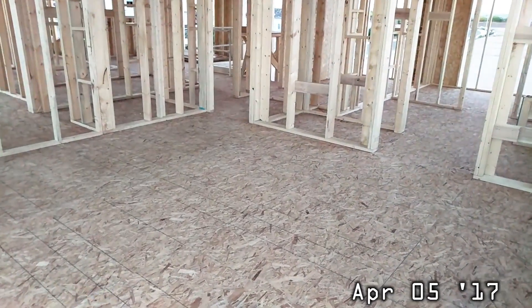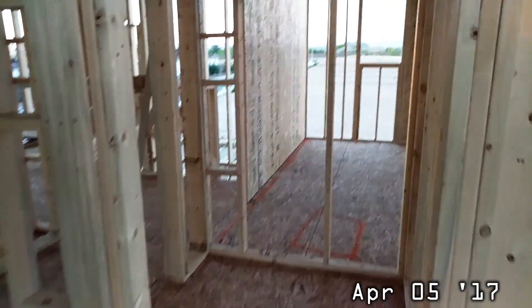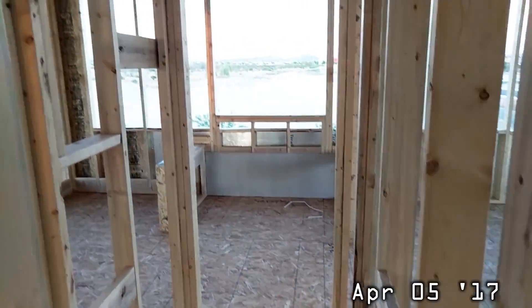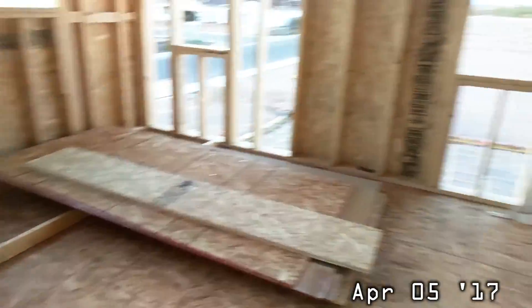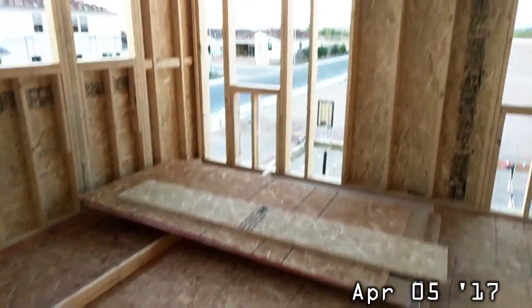Starting in the master bedroom today — April 5th. They cleaned up quite a bit, which I think means they're almost done or are done with the framing. This is the size of our master with our entryway, rooms, bathroom, closet, and everything. They added the temporary railings so you can kind of get an idea of how the stairs will look with the railings up.